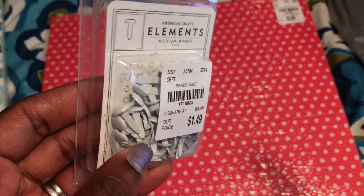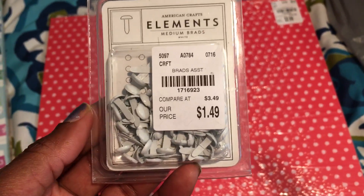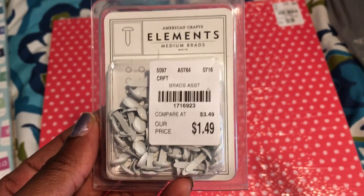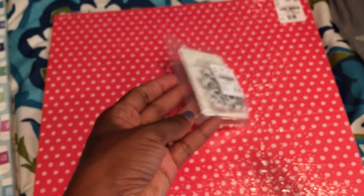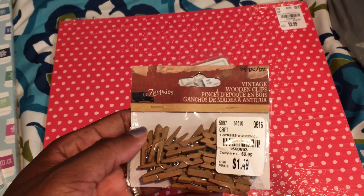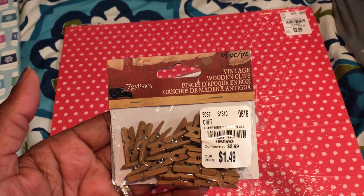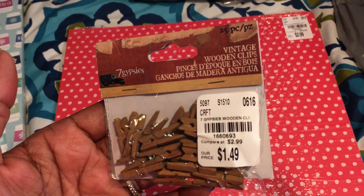I also picked up these brads. I thought they'd be cute on little pinwheels, though I noticed the brad piece is kind of short so I'm not sure how that will work. The SKU number is 1716923 and they're $1.49 — medium brads by American Crafts. I also picked up these bag clips because I have that bag guy from Tuesday Morning, and I thought these would be cool to pinch the top of the bag closed. SKU 1660693, $1.49, by Seven Gypsies.